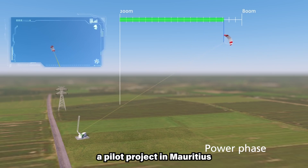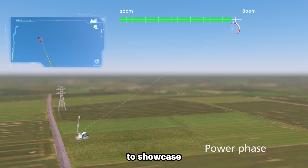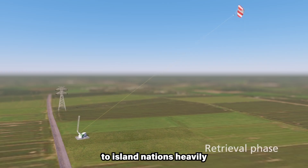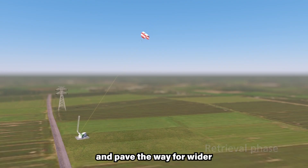SkySails launched a pilot project in Mauritius to showcase the technology's viability in providing clean energy to island nations heavily reliant on fossil fuels. This project aims to prove the system's effectiveness and pave the way for wider adoption in the region.